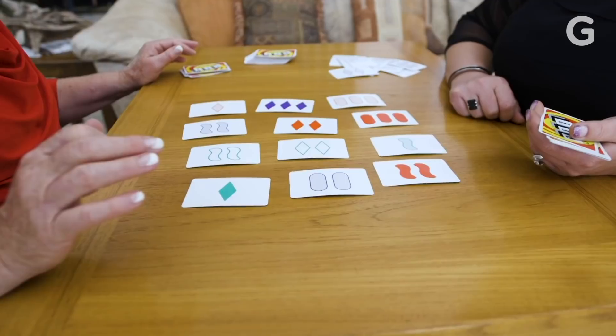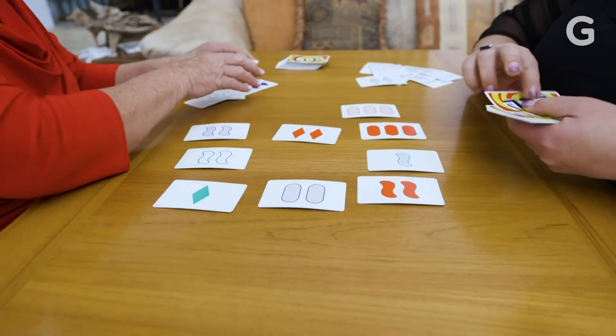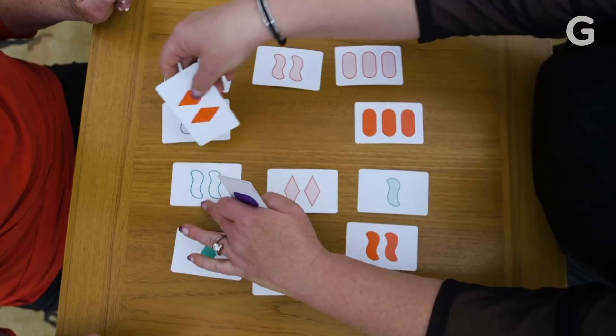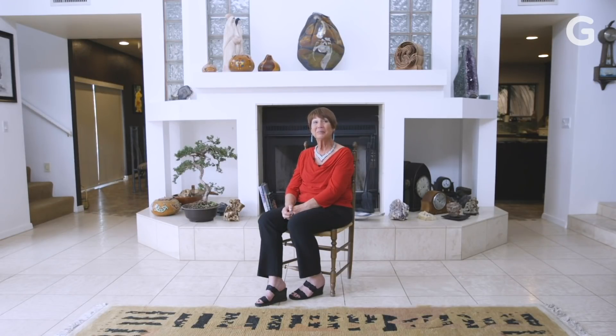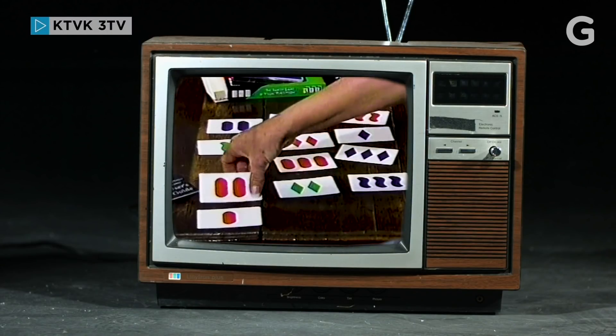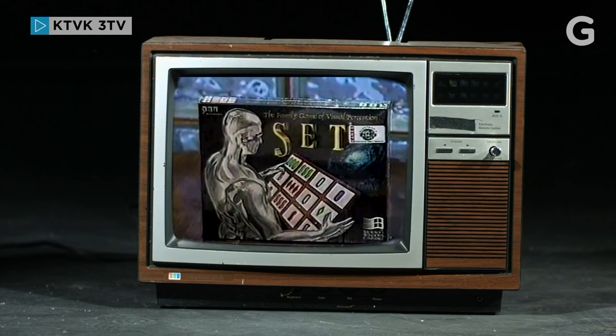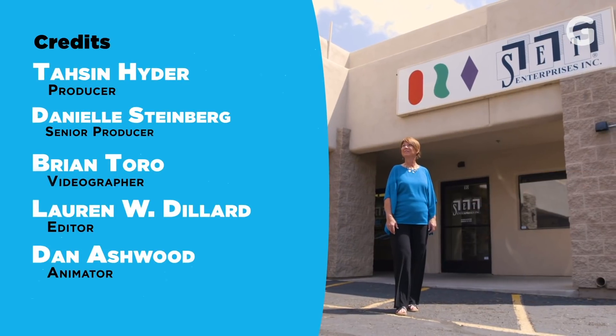Games usually only win awards the first year they're out, but Set is an exception. This game, which we were really worried about selling a thousand of, we're now selling like hotcakes. And the best part is they earned their kids' college fund back — their gamble paid off. Just that everyone we showed the game to liked it.